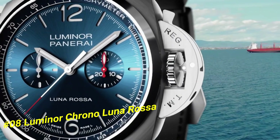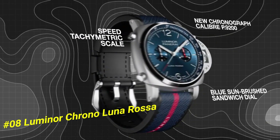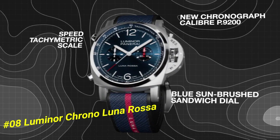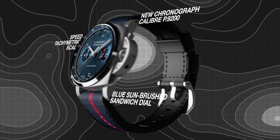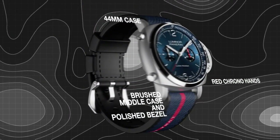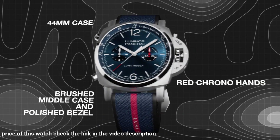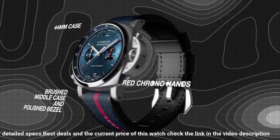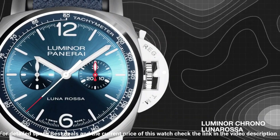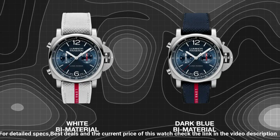Number 8: Luminor Chrono Luna Rossa. The current price of this watch in US dollars is $13,950. Movement: automatic mechanical P.9200 caliber, 13 lignes, 6.9mm thick, 41 jewels, glucydur balance, 28,800 alternations per hour, Incabloc anti-shock device, power reserve 42 hours, one barrel. Functions: hours, minutes, small seconds, chronograph. Case diameter: 44mm. 316L brushed steel. Bezel: polished steel.